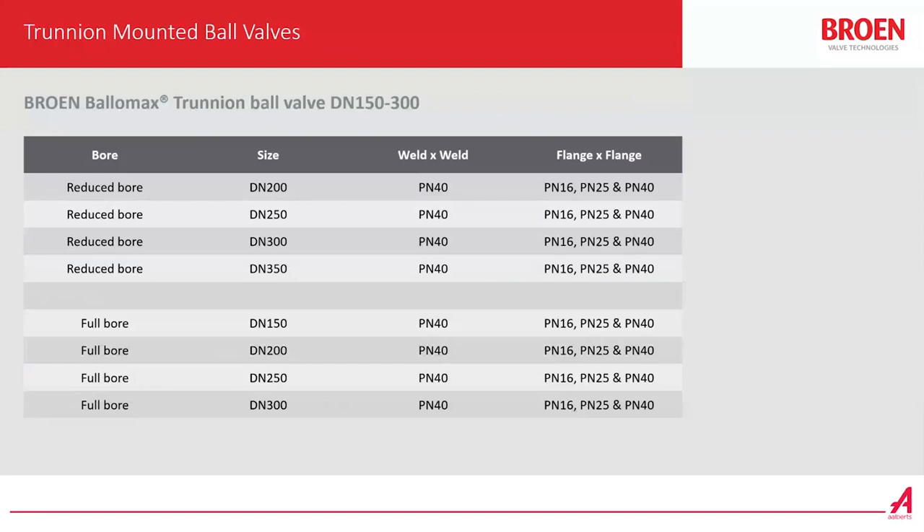The range for the reduced ball is DN200 up to DN350, and as I said, with the welding ends we have the PN40 model and for the flanged models we have PN16, PN25 and PN40. We also have four models for the full bore. The range is DN150 up to DN300 with the same pressure range: PN40 for welded ends and PN16, PN25 and PN40 for flanged.